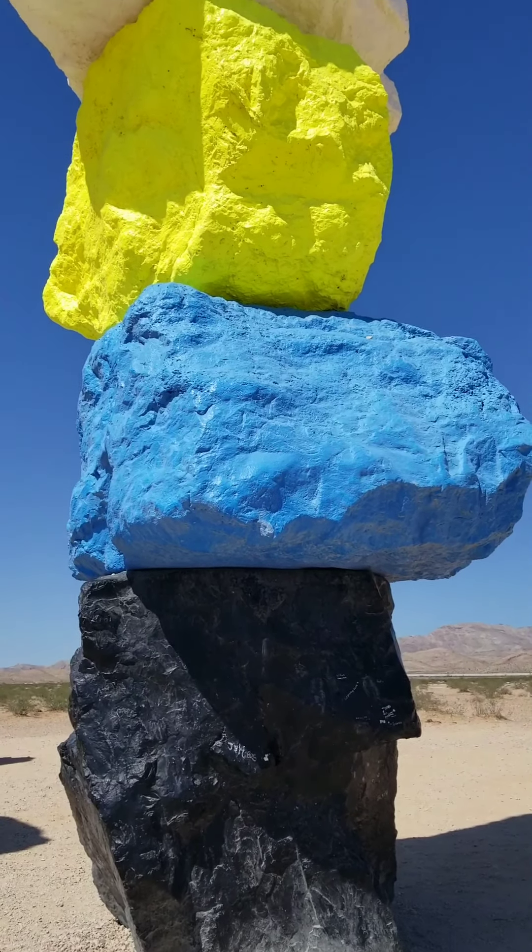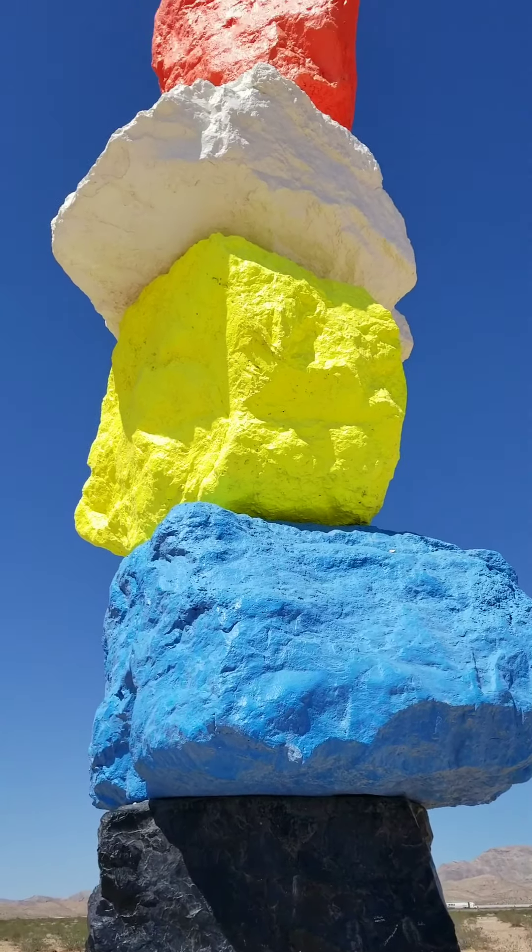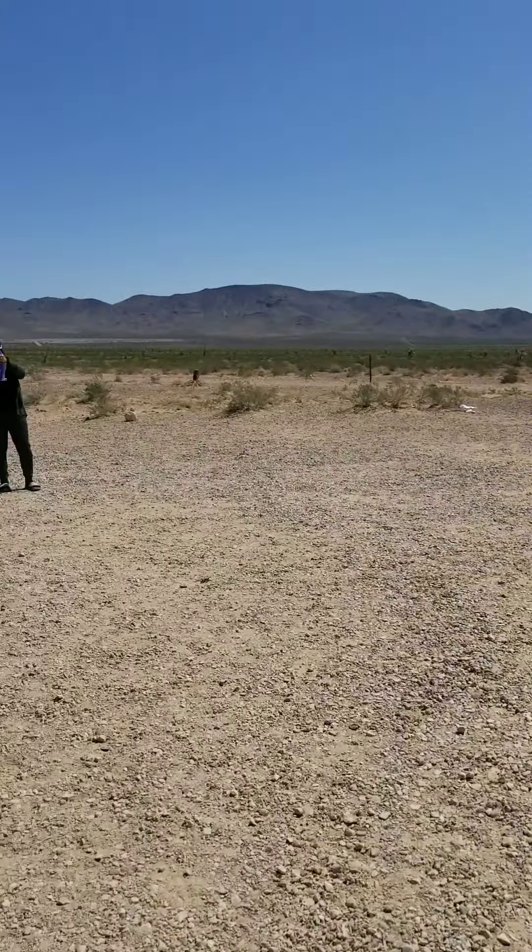Hello, so we're here at the Seven Magic Mountains, and it's not really a mountain — it's art. There are seven art pieces. We're close to Las Vegas, about 30 miles away, and we're gonna check it out. A lot of people are here; it seems like a nice tourist stop. It's about 100 degrees right now.